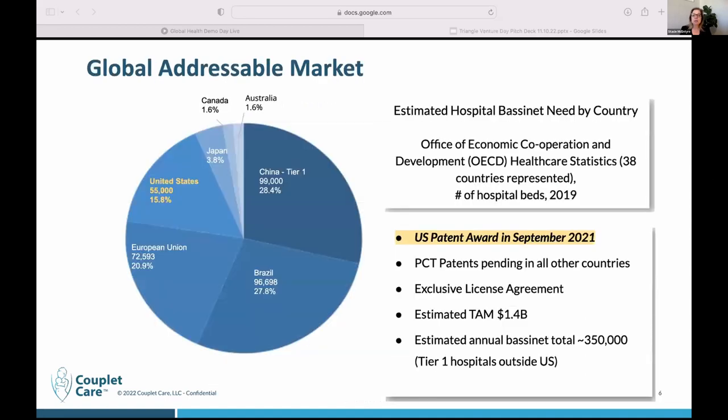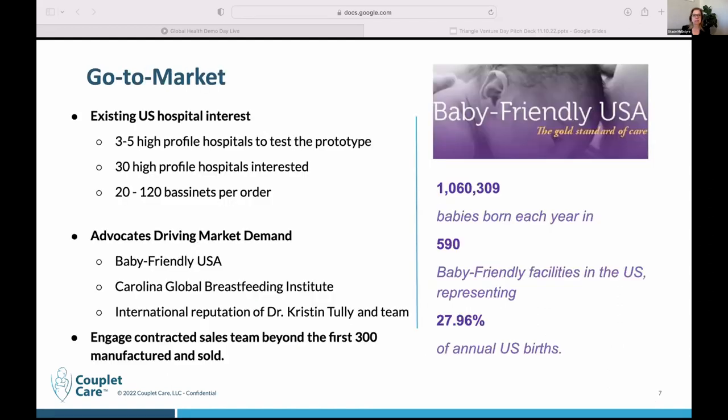We took a look at our global market — our total addressable market is about $1.4 billion. These are the countries in which we have PCT patents pending. We have our patent in the United States, and we are conceptualizing China and Brazil — we know there are a lot more babies born there than are represented here. These are really the tier one hospitals, and we can certainly expand beyond these countries as well.